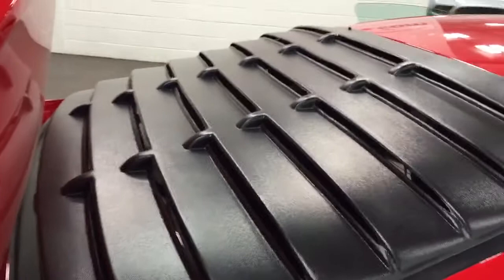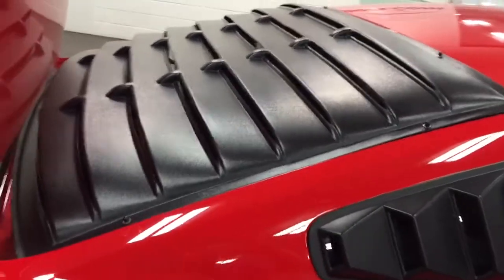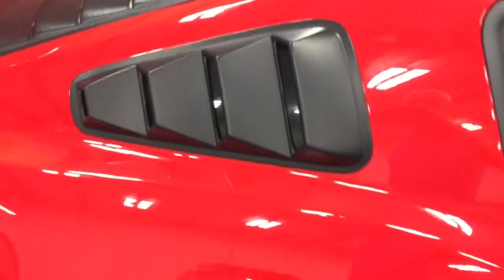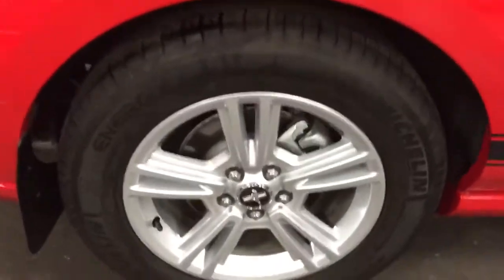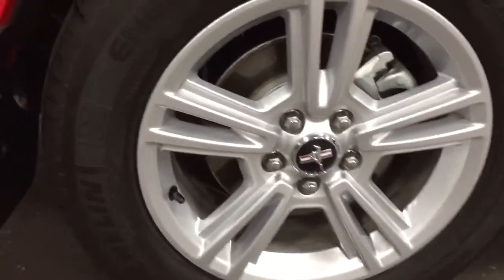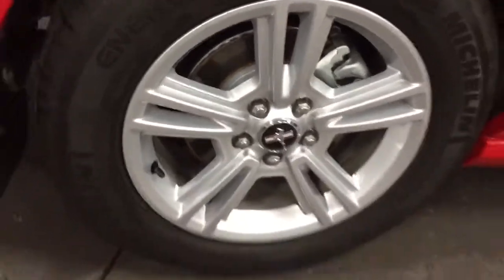It's got that 1970s retro look of the rear window louvers on the rear windows and the little porthole windows. Have a look here — those are Michelin tires, brand new looking. Just look at that. What a great looking car. That is just brand new, ready to go, out of the box.